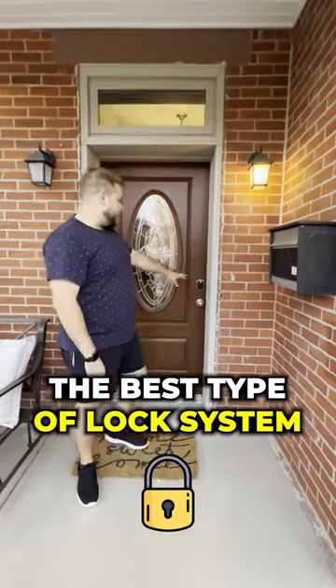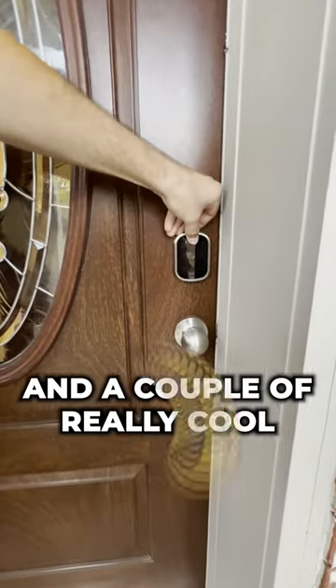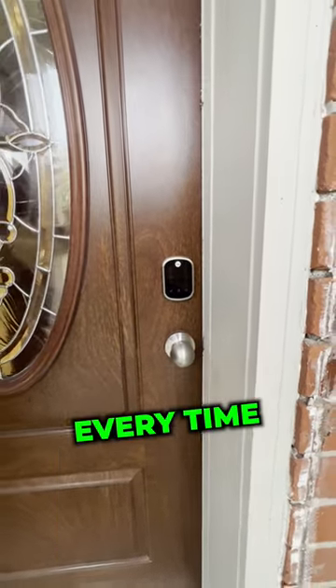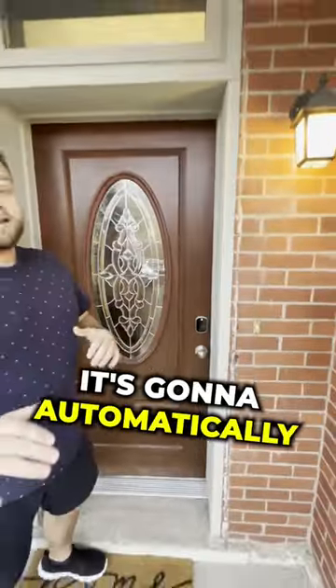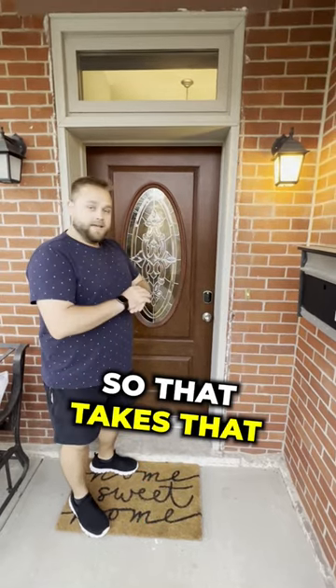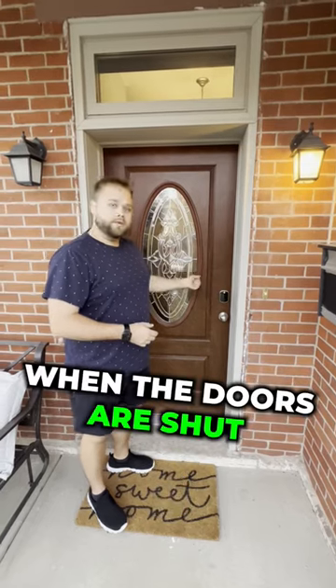I'm going to show you guys the best type of lock system that you can put on your Airbnb. These are called Yale locks and a couple really cool things about these: number one, every time a guest checks in and out it's going to automatically reprogram them to that guest's last four of their cell phone number, so it takes that out of the picture.